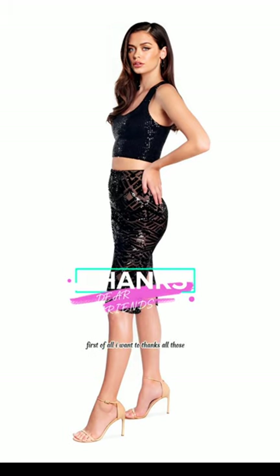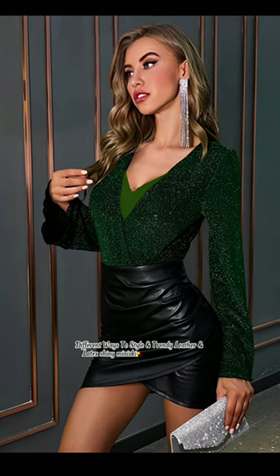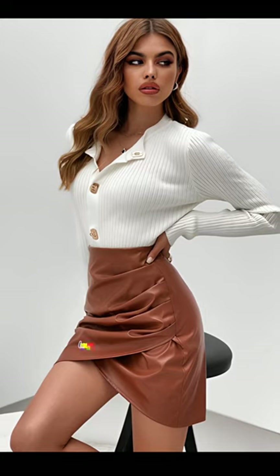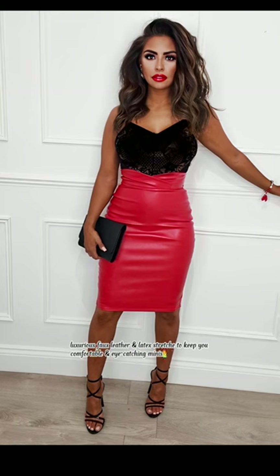First of all, I want to thank all those who like my videos. Keep supporting and loving different ways to style trendy leather and latex shiny mini skirts outfit ideas. Review luxurious fox leather and latex stretch to keep you comfortable and eye-catching mini skirts outfit ideas.